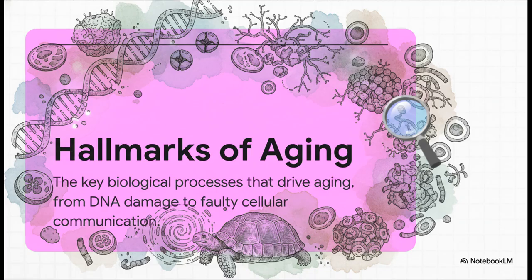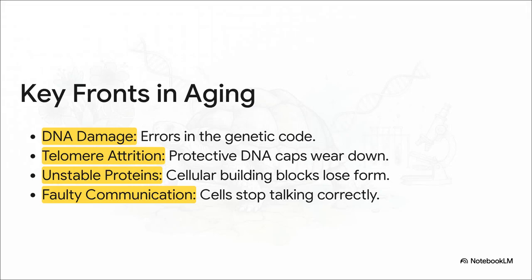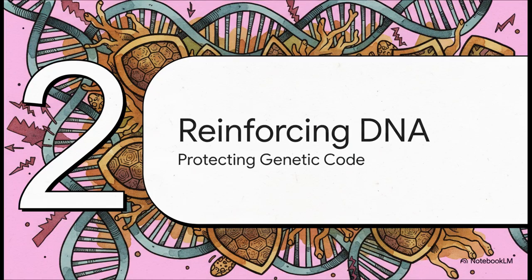It's not just one big enemy — it's more like a whole collection of tiny failures that just build up. And what's incredible is that the giant tortoise genome shows it has adaptations to fight back on almost all of these fronts. For today, we're going to focus on a few of the big ones: things like DNA damage — typos in their genetic code — how they stop their proteins from falling apart, and even how they make sure the little protective caps on their DNA don't wear out too fast.